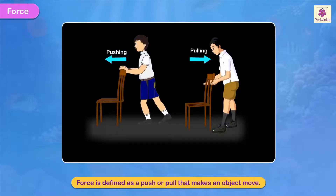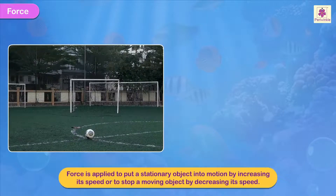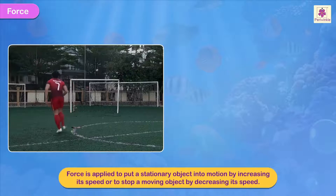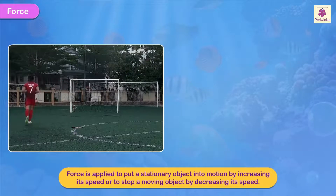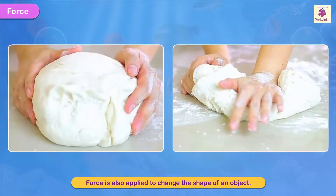Force is defined as a push or pull that makes an object move. Force is applied to put a stationary object into motion by increasing its speed, or to stop a moving object by decreasing its speed. Force is also applied to change the shape of an object.